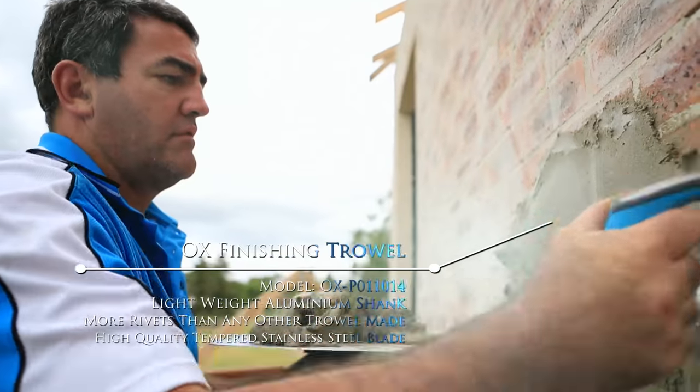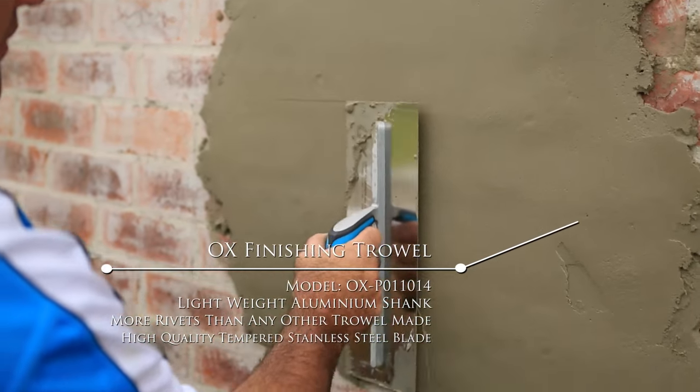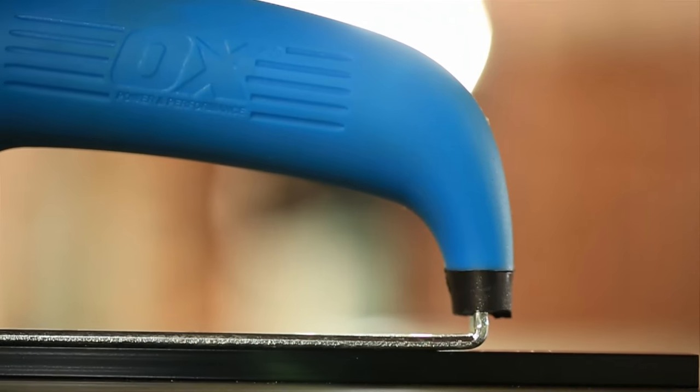The Ox finishing trowel is fast becoming the preferred renderers and plasterers trowel worldwide. It has more rivets than any other trowel, with a perfectly positioned Ox grip handle for superior balance, pre-broken-in edges, ready to use straight from the box for a guaranteed first class finish.